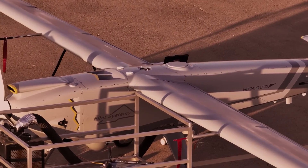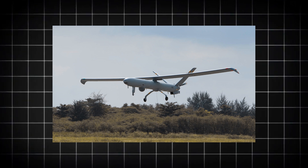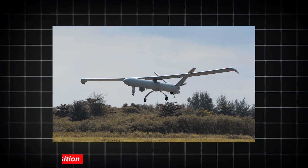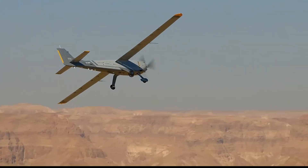Elbit Systems created the high-performance, multi-role tactical unmanned aerial system known as the Herms 450. For more than 10 years, it has been the Israel Defense Force's main platform for intelligence monitoring, target acquisition, and reconnaissance. The Herms 450 can accommodate many sensors and can carry two payloads simultaneously.